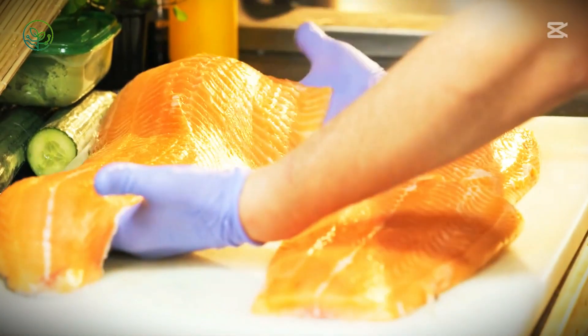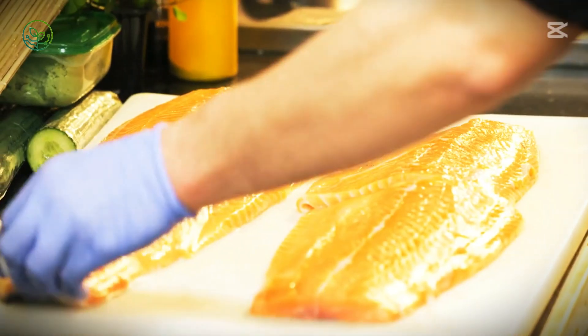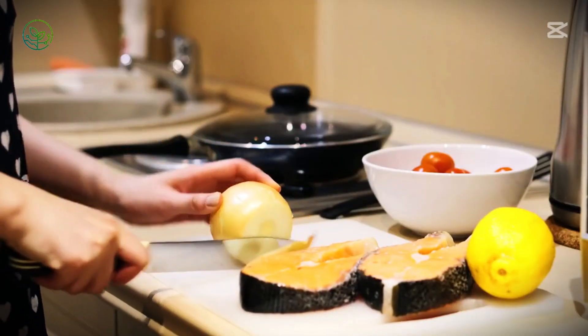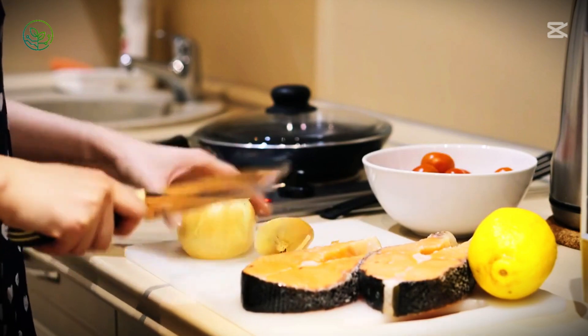Immediately after stunning, the fish are bled to remove any remaining blood, which could otherwise affect the taste and shelf life. Every second matters. Any delay could accelerate spoilage, compromising the freshness expected by markets worldwide.